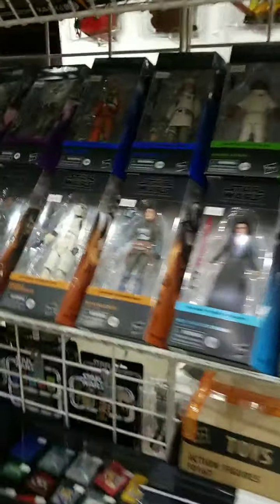For those of you looking for a great Christmas present, we have a Holiday Trooper here. And Bo-Katan Dark Saber as well.